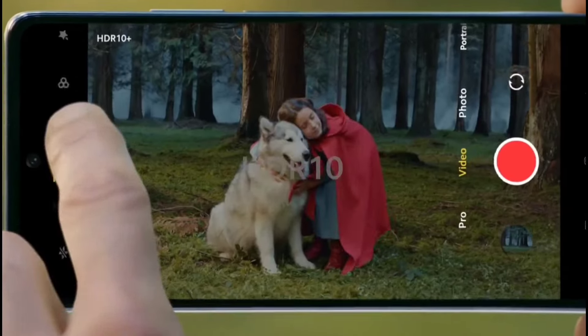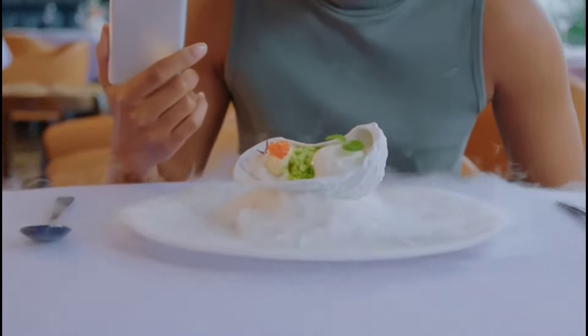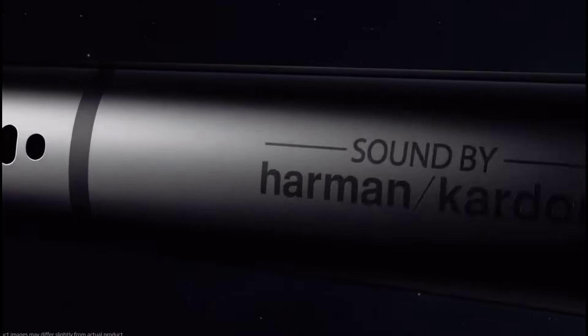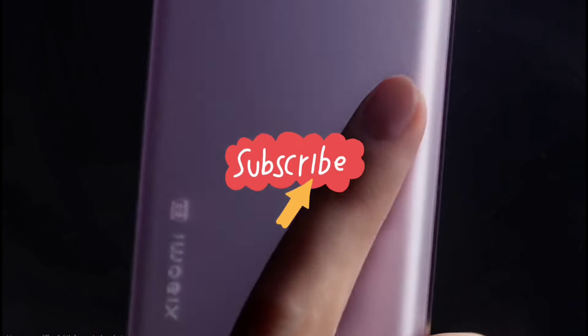In this video, I am going to show you the top 10 amazing latest Xiaomi phones that you can consider buying in 2022. Do watch the video till the end and let me know in the comment section which smartphone you liked the most. Please hit the like button, share this video among your friends and subscribe to our channel.